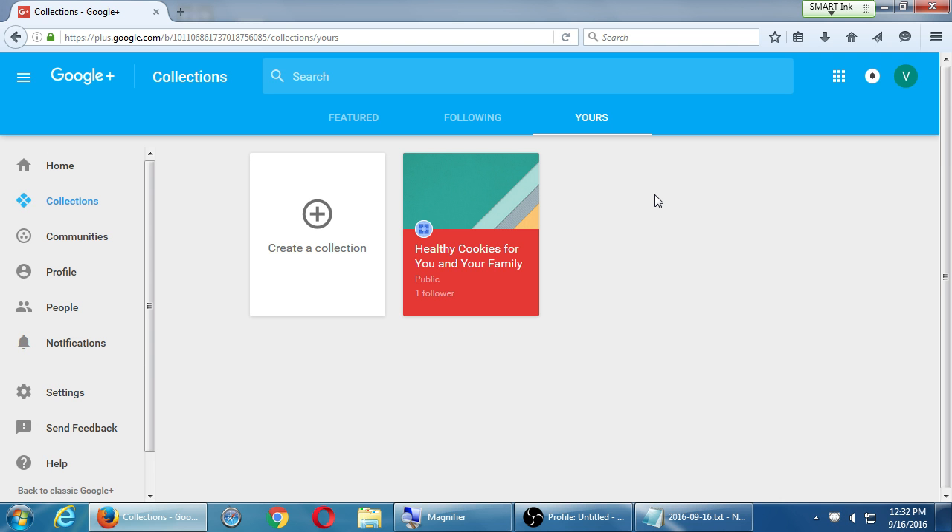Create two or three collections and actually use them — put pictures, text, and videos in them once in a while. This always happens to beginners: we're very excited, gung-ho, we use it for a week or a month, and then we start using it less and then stop. It's not as effective if you're inactive. Collections are an effective way to hopefully reach an audience that really cares about your content through organization.